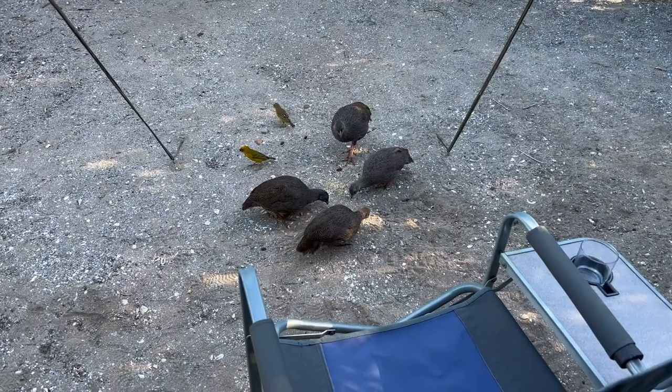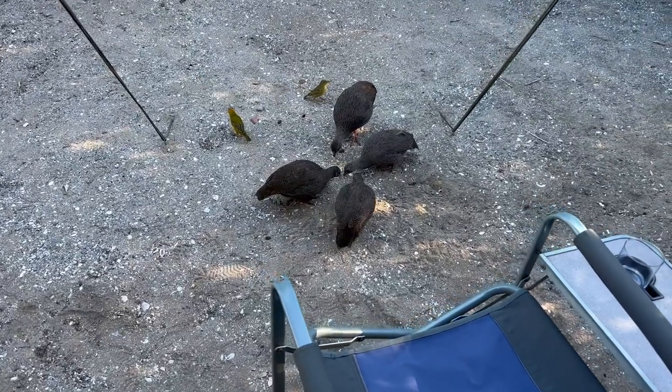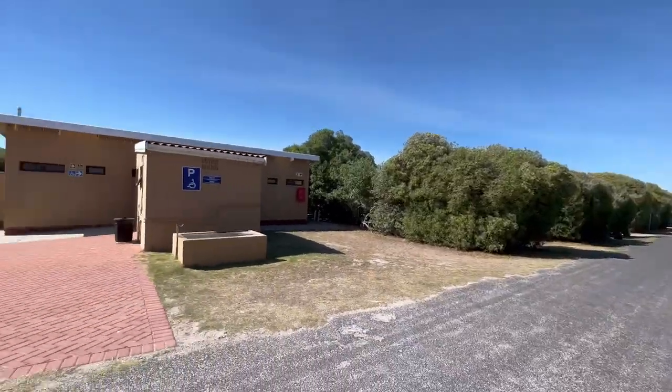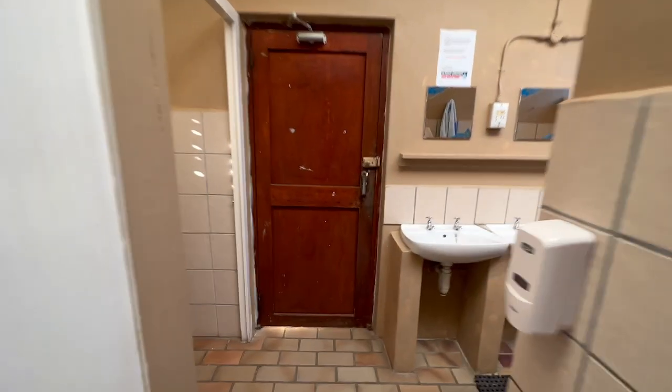Morning arrives with the usual crew of Franklin and assorted birds looking for breakfast, and they can be quite demanding. Then, off to the showers for the morning wash, dry and brush.